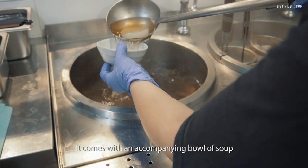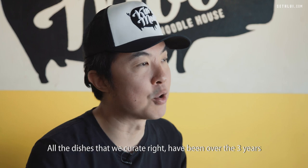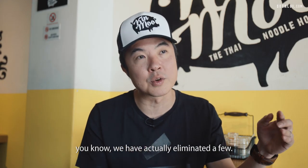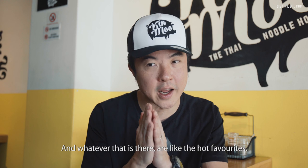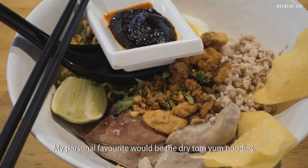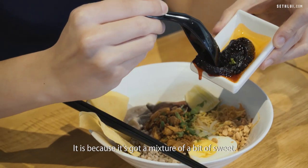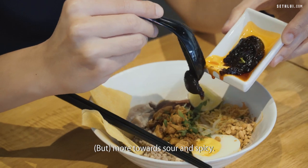The bowl comes with an accompanying bowl of soup as well. All the dishes that we curate, over the three years, we've actually eliminated a few, and whatever remains are the hot favourites. My personal favourite would be the dry tom yum noodles — it's got a mixture of sweet, more towards sour and spicy.